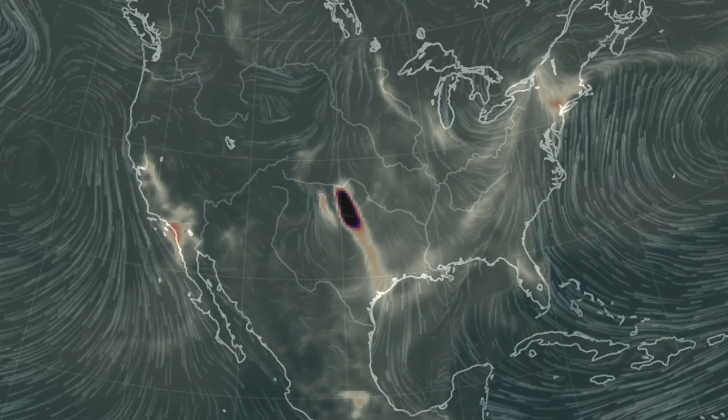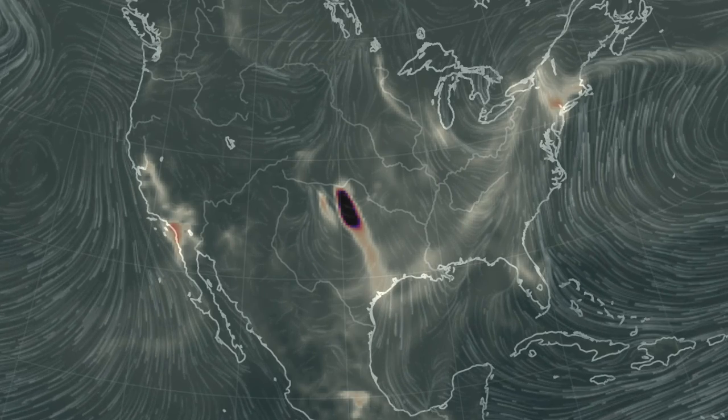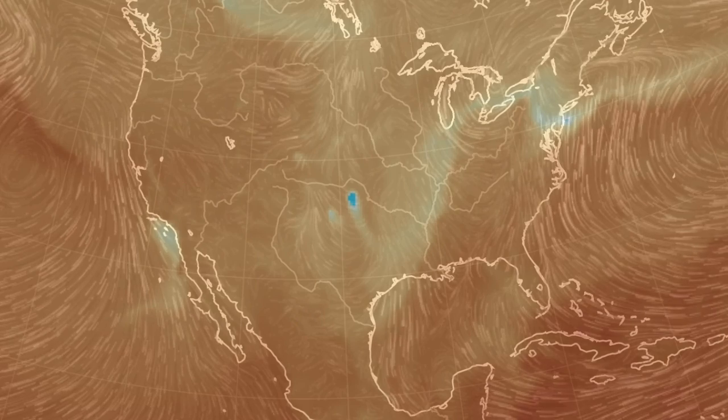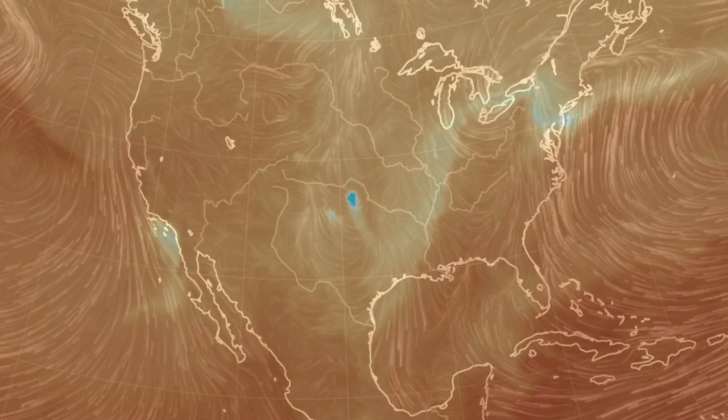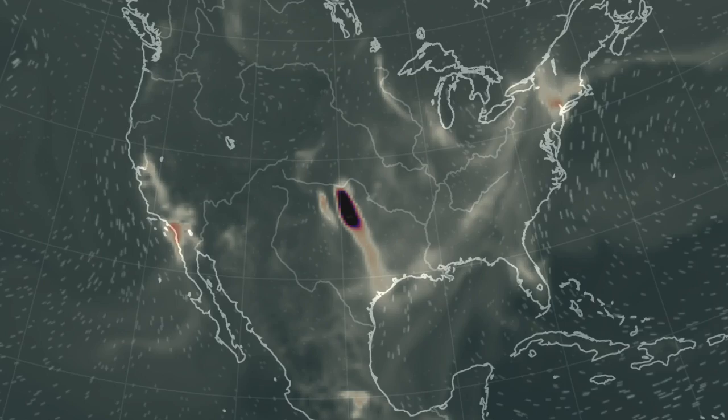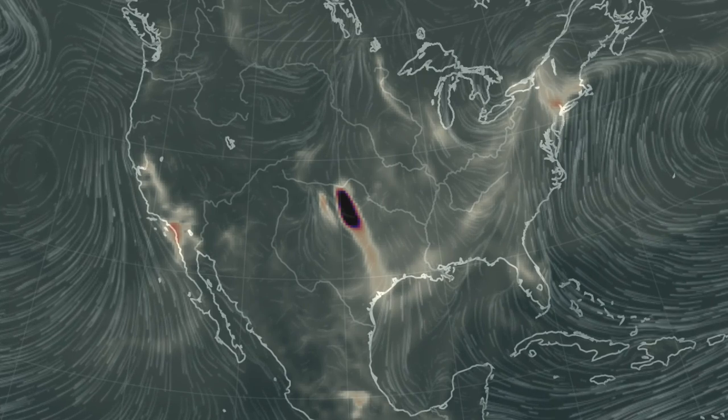Folks, we've recently seen erroneous chemical readings, but we can't just ignore them all. Here we have carbon monoxide and carbon dioxide appearing to be spiking in Oklahoma. Eyes open for news releases about it, with a reminder that sometimes these readings just don't reflect reality.